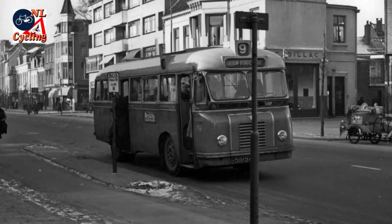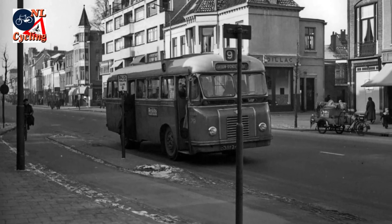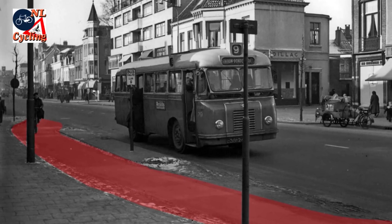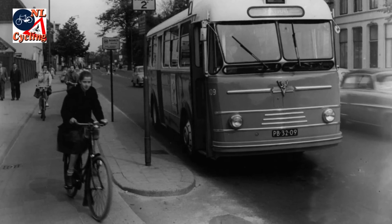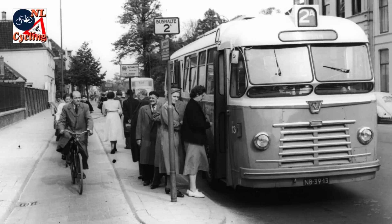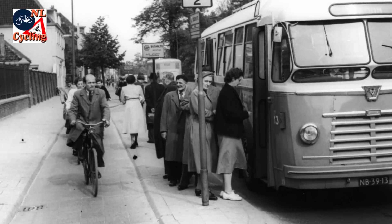This picture from 1953 shows a bus stop with a cycle track around it in Utrecht. 60 years ago the Dutch already separated people cycling from the buses at the bus stop. Other pictures from that time show how people cycled through this bus stop bypass. It was not much, but there was enough room for bus passengers to board the bus without interfering with the people cycling around them.